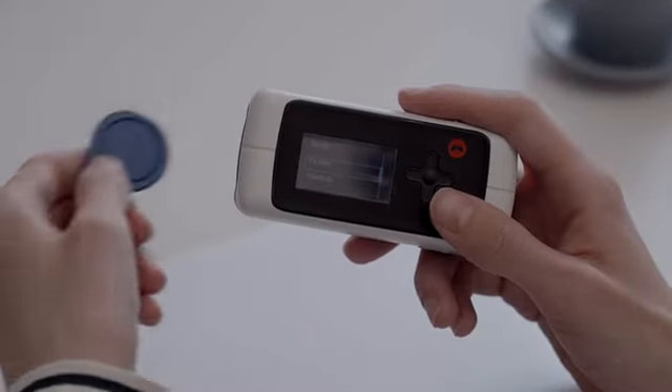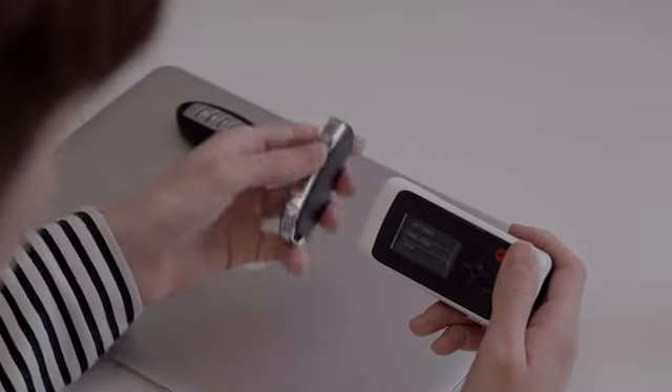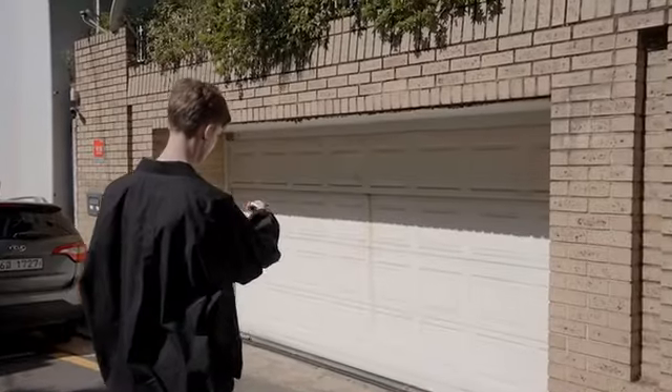Read and store NFC cards and tags, scan and clone RFID cards and fobs, analyze signals, open gates, doors, and boom barriers.